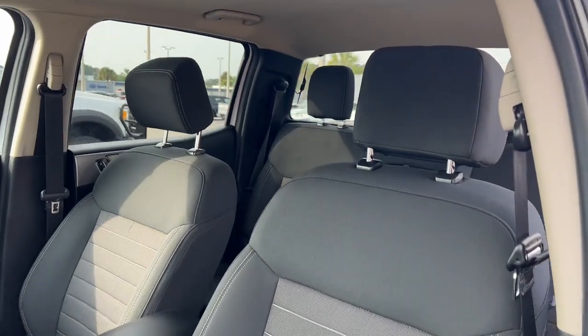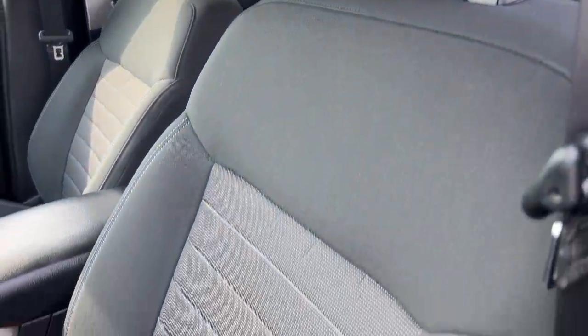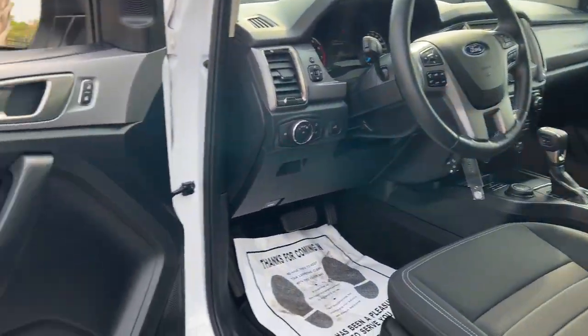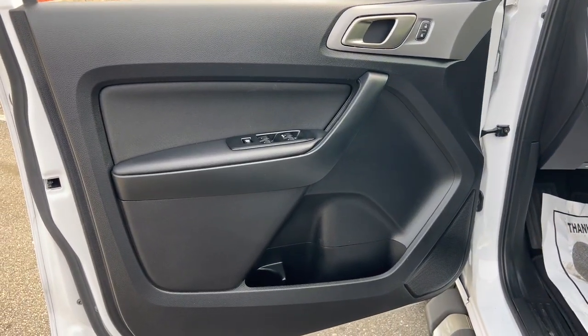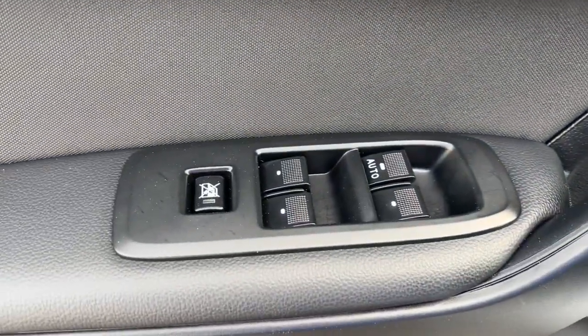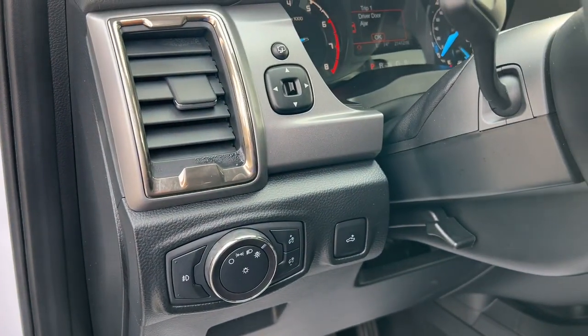These are just some of the great options this vehicle comes with: keyless entry, satellite radio, chrome wheels, remote engine start, fog lamps, steering wheel audio controls, electronic stability control, dual zone AC, aluminum wheels, and trailer hitch.